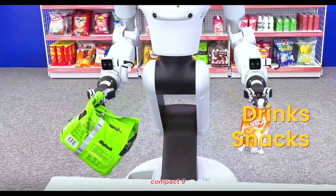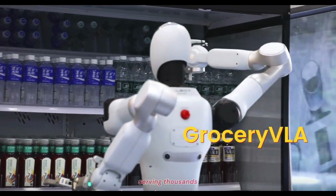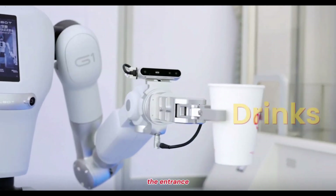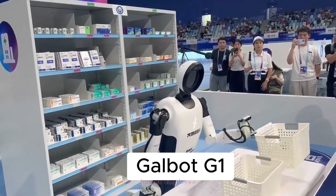Inside this compact 9-square-meter shop, the humanoid robot GalBot G1 runs every operation, from opening to closing, serving thousands of customers each day. It greets visitors at the entrance, takes their orders, and delivers drinks, snacks, and even pharmaceuticals — all without a single human employee in sight.